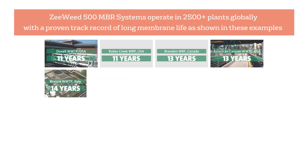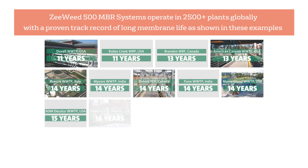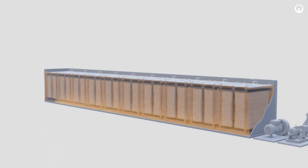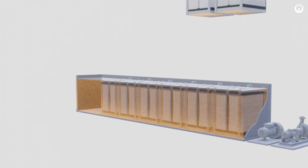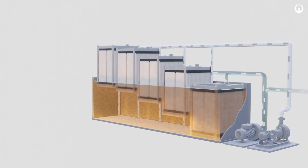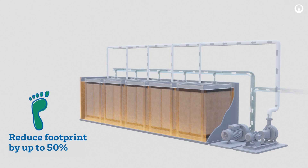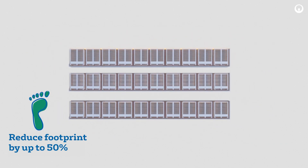The ZWeed 500 MBR has a proven track record of long membrane life, saving municipalities time and money. The evolved ZWeed 500 EV continues this legacy of reliability by making the same proven membrane the heart of the product. Optimizing membrane surface area while maintaining the same product footprint, the ZWeed 500 EV allows a customer to treat more wastewater in a smaller tank layout without compromising on reliability.